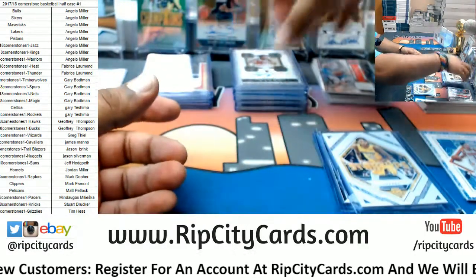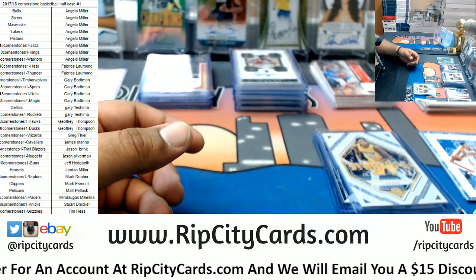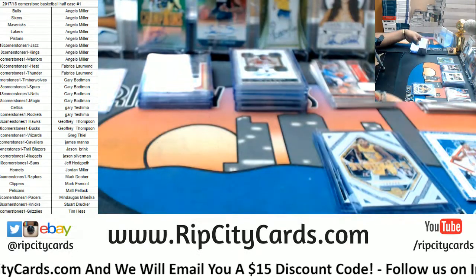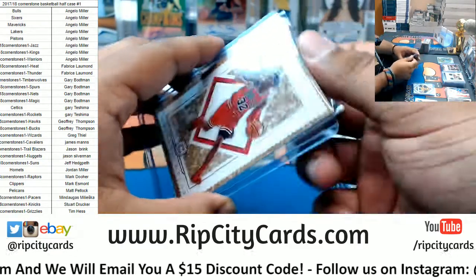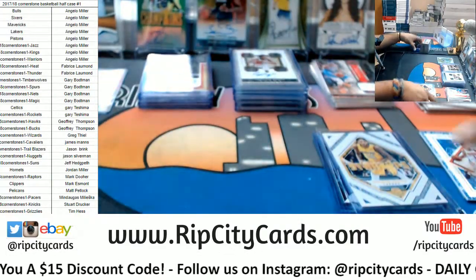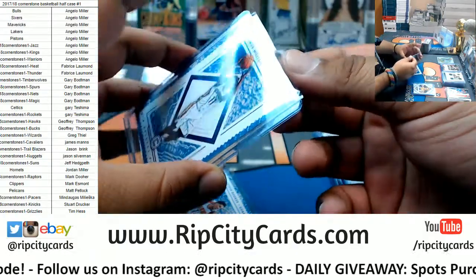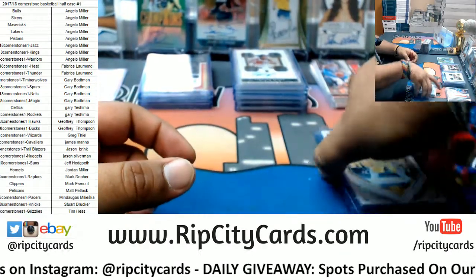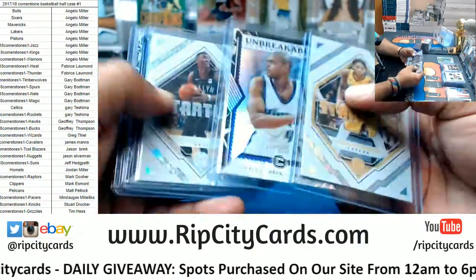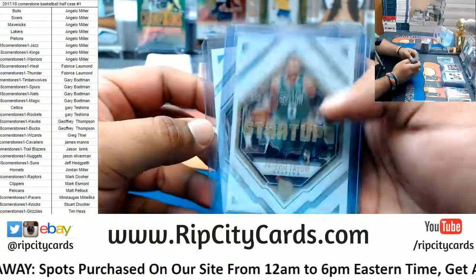I bet the other half of this case is even nicer or just as nice — and that my friends is it for the break. Let me top load these here. All right, let's recap shall I. Startup: Brandon Ingram Lakers. Two unbreakables for the Kings — Chris Webber. Caris LaVert Nets, Jason Tatum Celtics — pretty sweet cards.